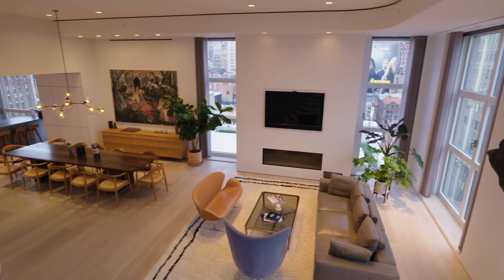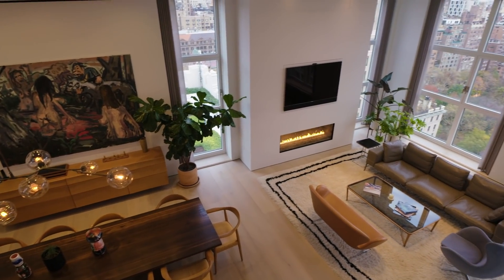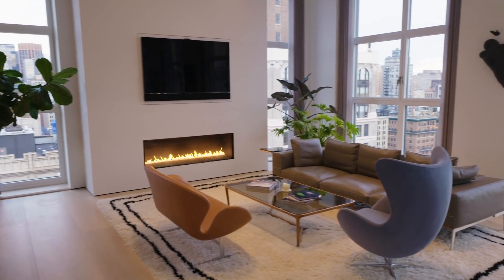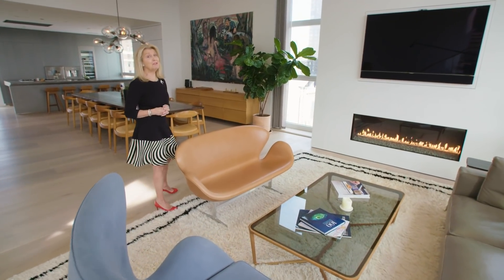Accented by the 14-foot ceilings, the space is open and it flows in a circle very similar to the design plan of the Guggenheim Museum. No great home would be complete without a working fireplace — well, we have two.